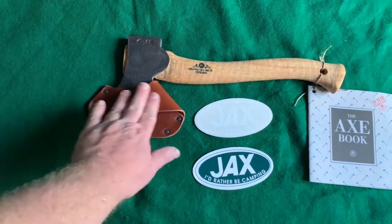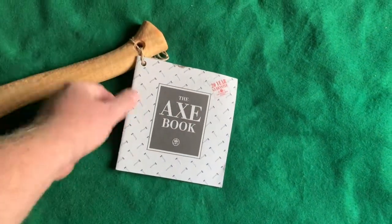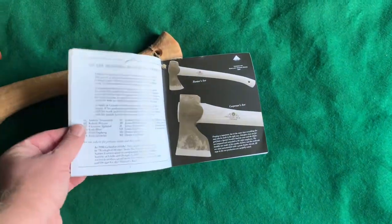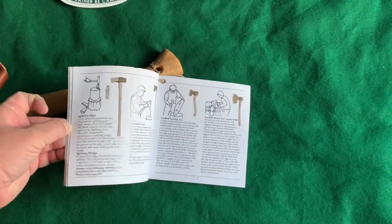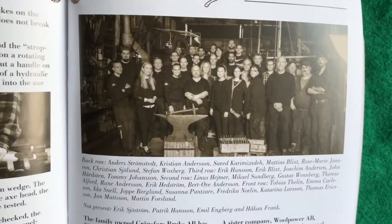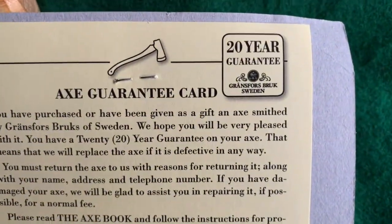I can see the leather sheath right off the bat. Setting that aside, here's the little book tied with a little piece of twine — this comes with all their axes. I already have this book because I have the little hand hatchet. They even have a list here, and here's the axe I just bought. Some of these smiths forge these axes. This is your guarantee — a 20-year guarantee with any axe or hatchet you purchase from them.